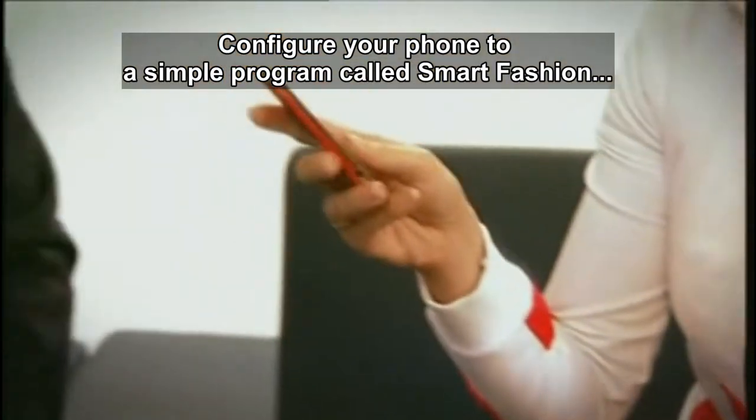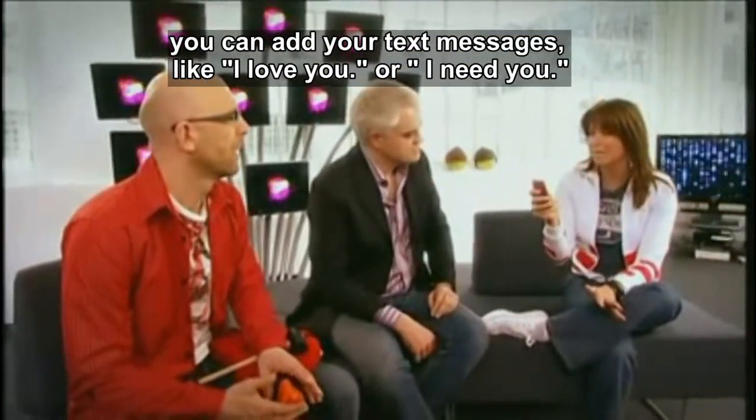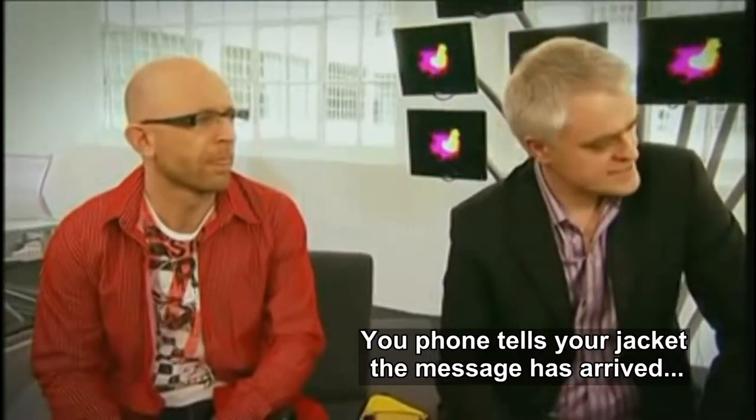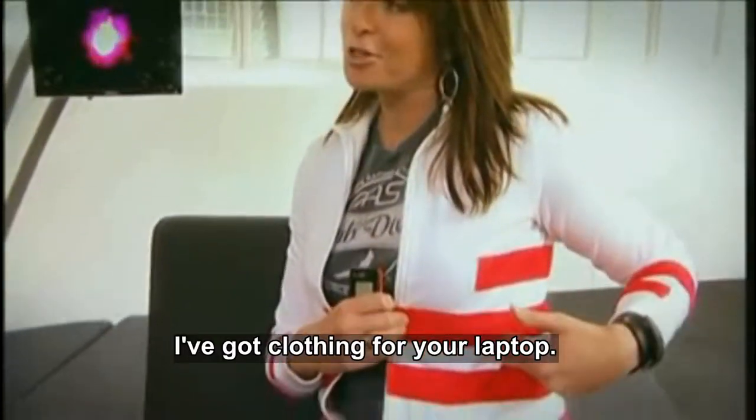If you configure your phone to the simple program called Smart Fashion, you can put in your own text messages like 'I love you,' 'I need you,' whatever you want — set it to certain words to respond. Then your phone tells your jacket via Bluetooth that a message has come in and it heats particular areas of the jacket.